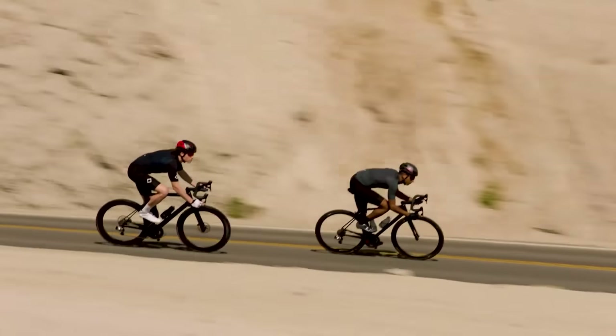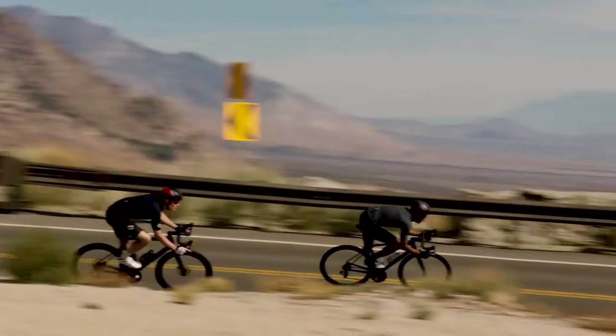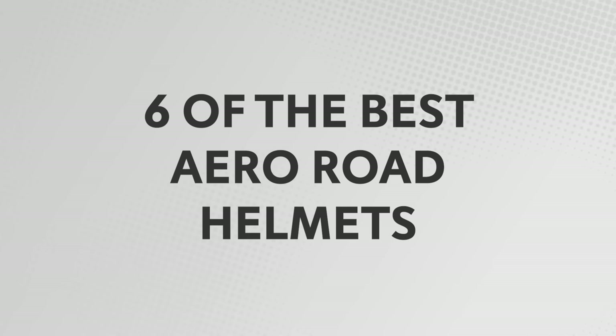For many riders looking to shell out on a new lid, one of the key considerations will be aerodynamics. One of these helmets could make you faster, and while the watts you'll save might be small, they add up to a lot of free speed. Here are six of the very best aero road helmets.